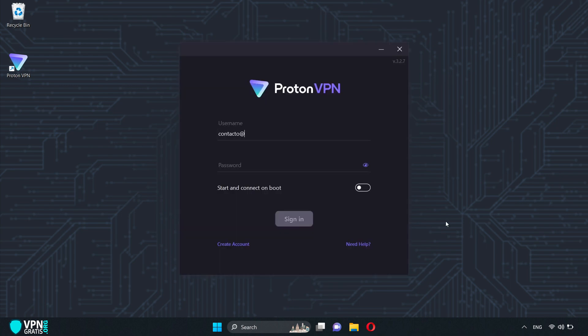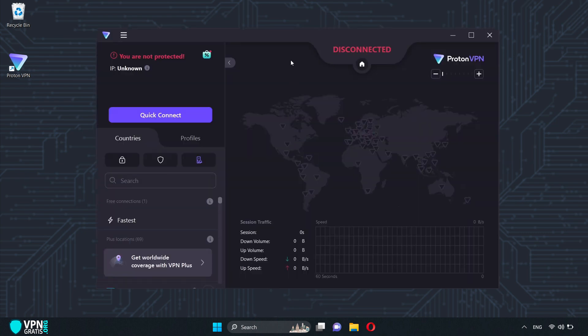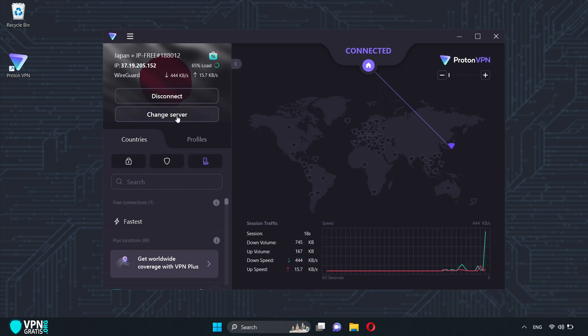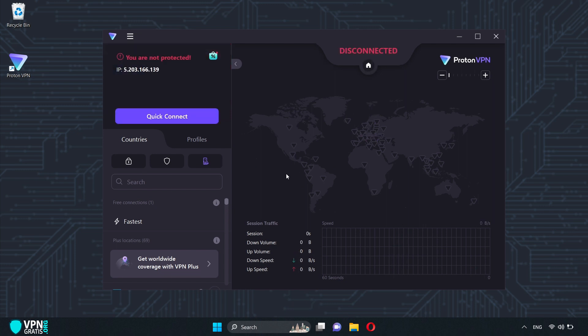Once installed, log in with the email and password of the account we created. This is its interface. To connect, it's very simple — click here on Quick Connect. Just like that, it changes my IP address, and by clicking here, I can change the server and country. To disconnect, we do it the same way we connected, and we're back to our real IP address.